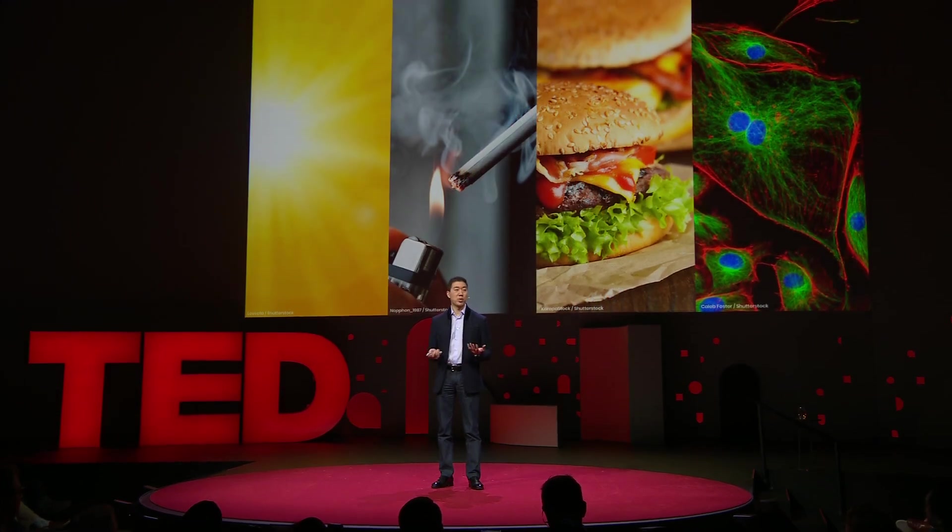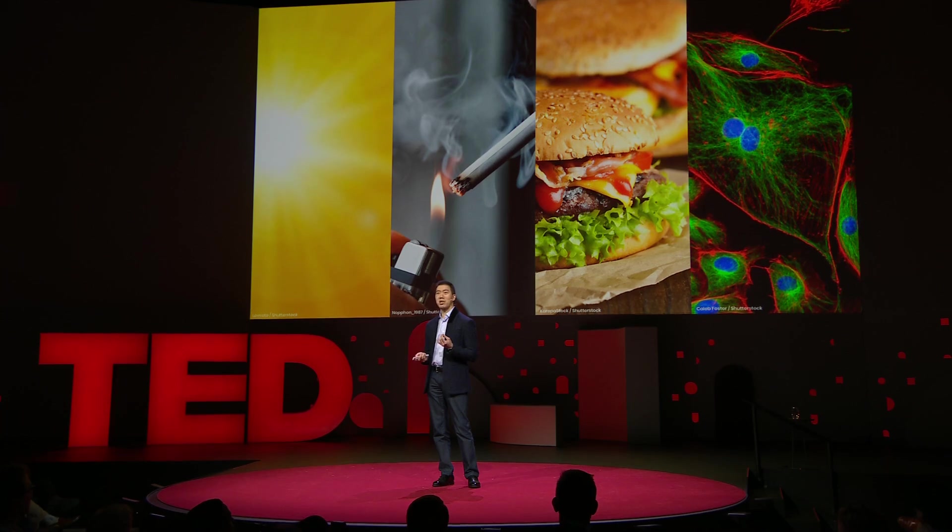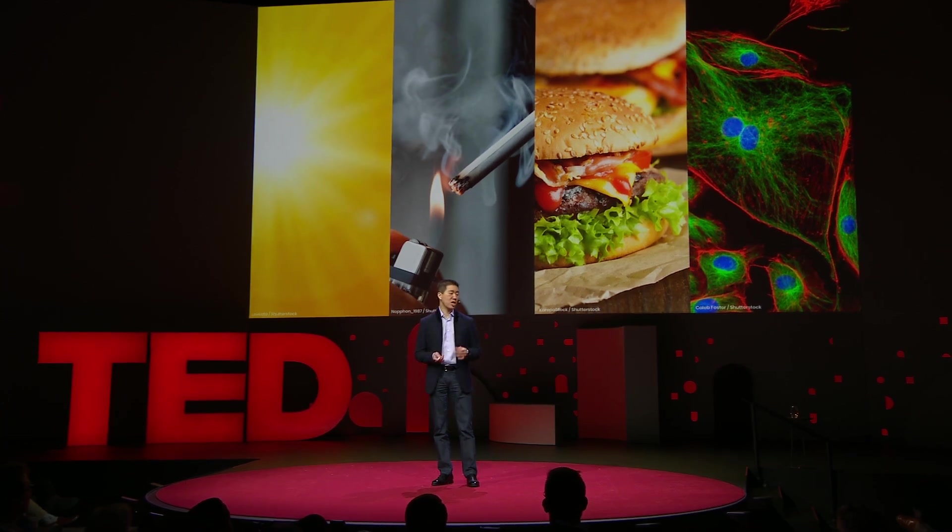Sunlight, smoking, unhealthy eating, even spontaneous mistakes made by your cells all cause changes to your genome.